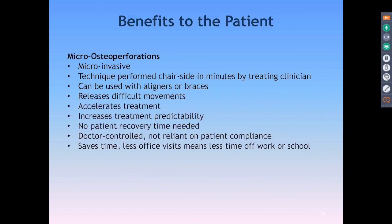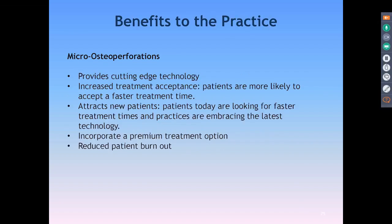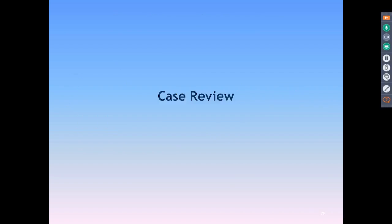Benefits to the patient include being able to get up and go — back to work and school immediately. They like moving things along, and it's great for difficult movements. For our practice, patients love that we have something new and cutting-edge. It refers new patients in, it's been around about five years now, and it shortens treatment time significantly, which can reduce burnout. I really like that.